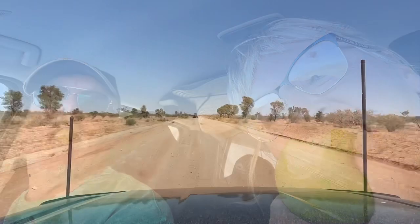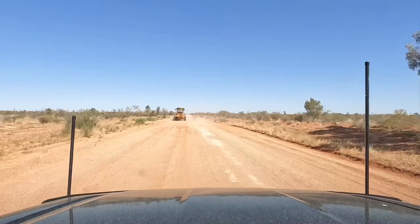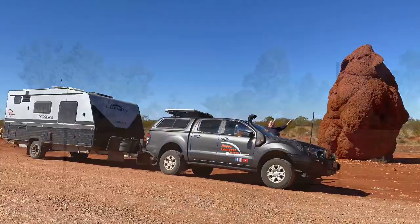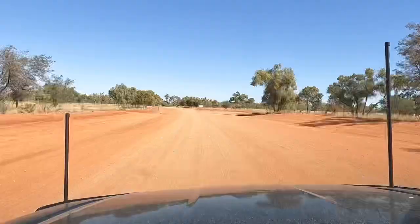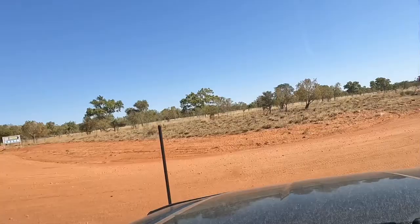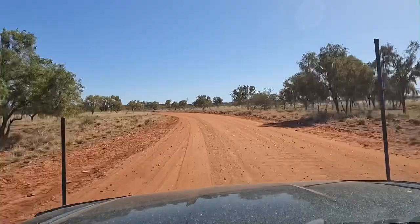The grader's only skimming real light to the highway. Just coming into Jervois Station — or Jervois Homestead.